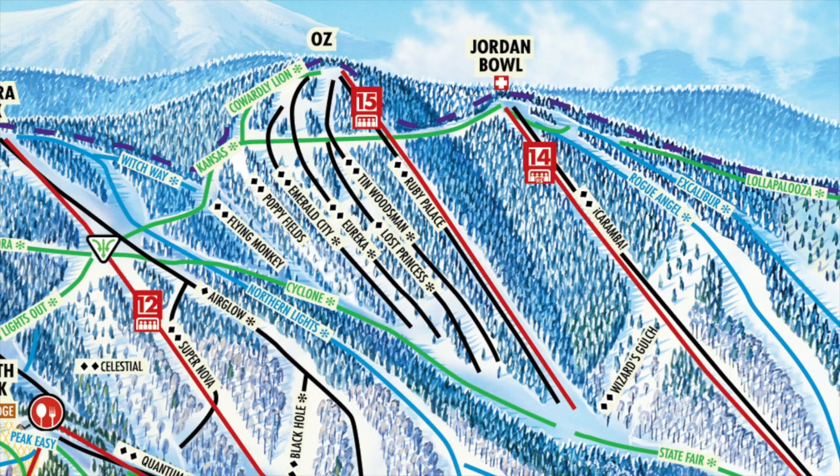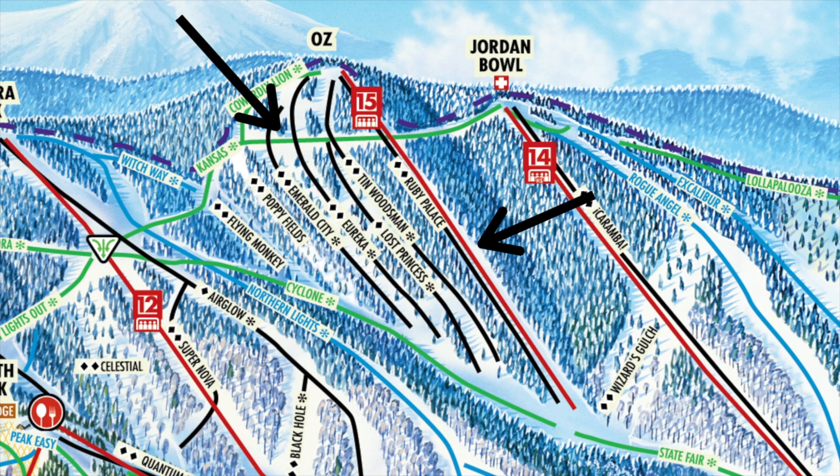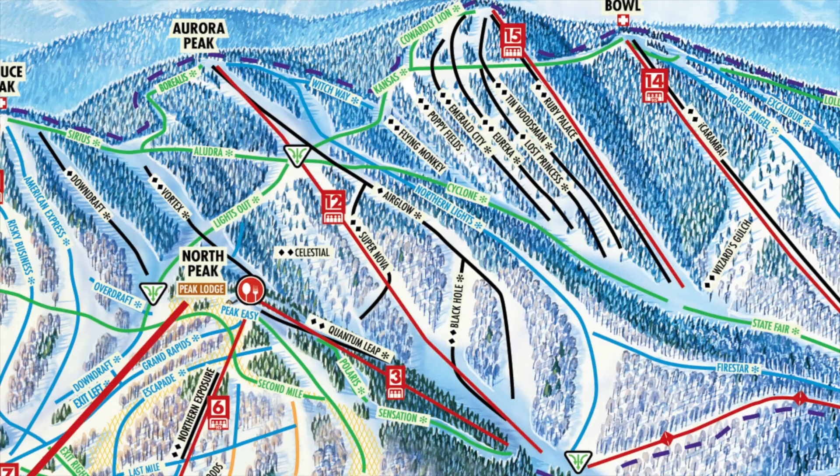And then there is Oz. Oz is Sunday River's downtown area for glades and moguls. It has the highest summit elevation out of all eight peaks, and the mostly expert trails there are serviced by one fixed-grip quad lift. There are around seven expert trails on Oz, and around four of them are glades. The other ones are more open with a few trees dotting the trail but are still really tough. The Oz quad only opens at 10am on the weekends, but mid-week you can drop into some of the trails accessed by Kansas, the traverse trail starting at Jordan Bowl. Aurora Peak has some gnarly terrain as well, like Supernova, Black Hole, and Air Glow, but Oz and Whitecap are the most well-known.